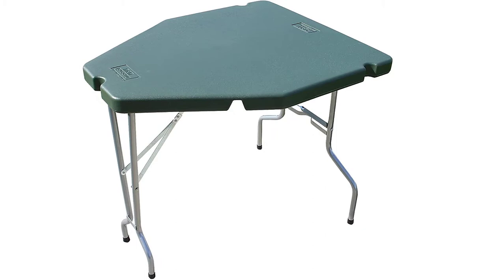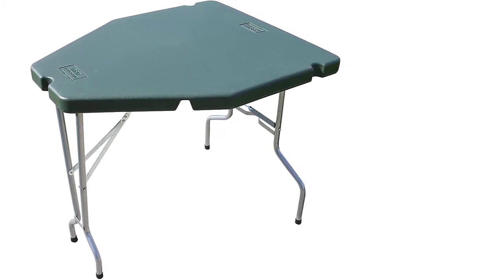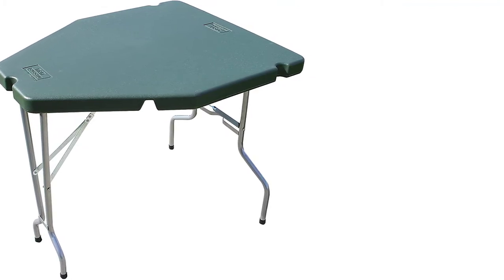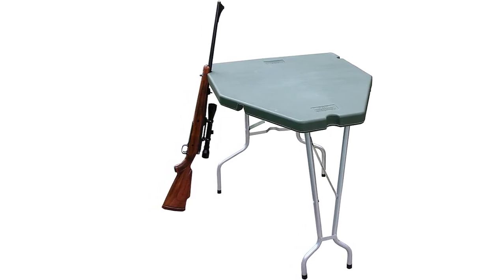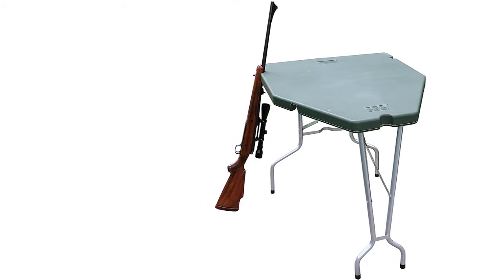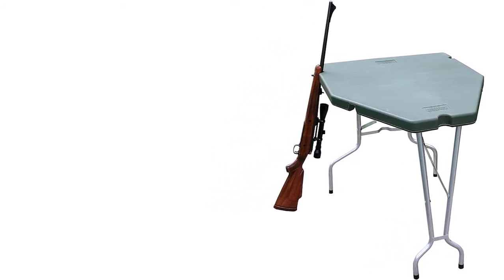It is built from a durable polymer. The tabletop has dimensions of 28 by 35. Amazingly, it folds easily to make transportation easier. More specifically, it folds to a size of 4 inches. It is also lightweight for easy carriage. It exists in a forest green color, and it weighs 7.95 pounds.